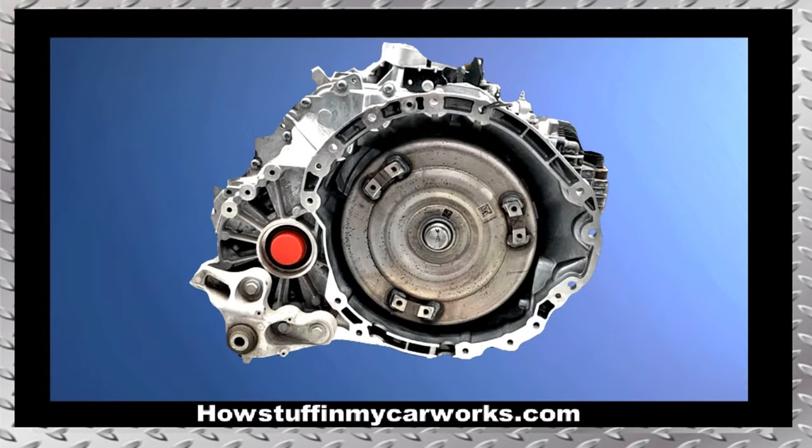Number 1. The automatic transmissions in some 2017 and 2018 models are prone to slip, jerk, and to develop hard shifting conditions. Performing a software update usually solves these problems.